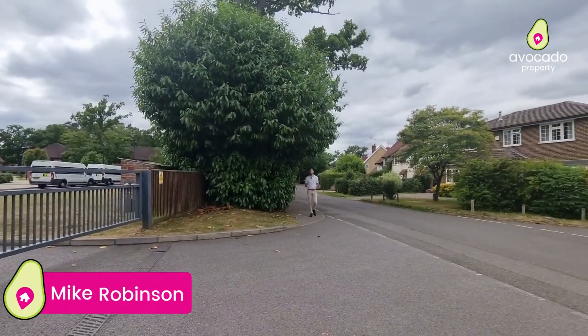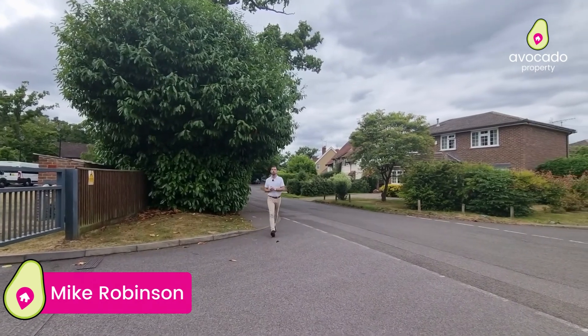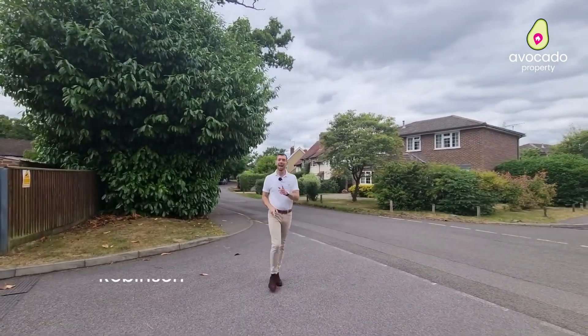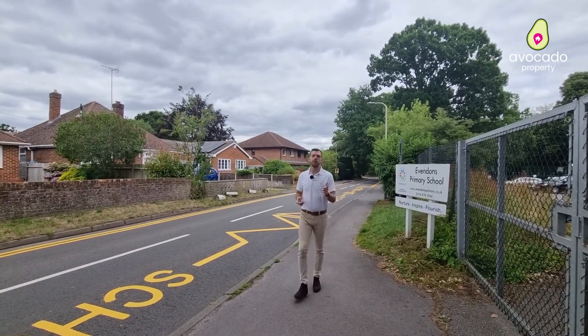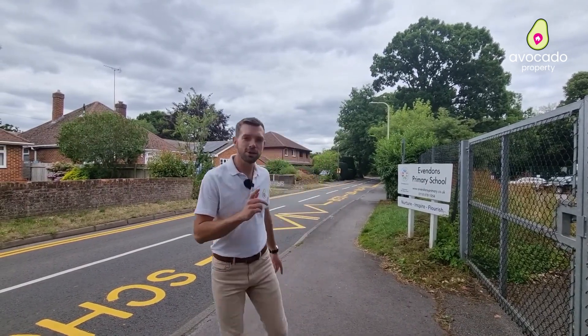Thanks Will, and wow what a house. I'm only a few minutes walk down the road where you've got the Luckey House School and the Evendence Primary School, which is less than a five minute walk away from the doorstep of this house. But that's enough about the schools, let's go somewhere else.